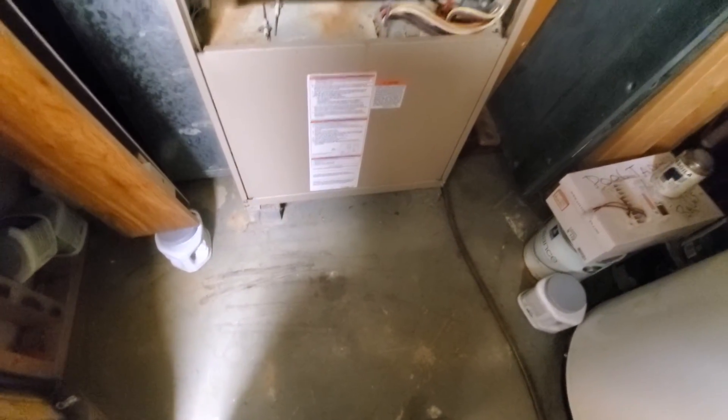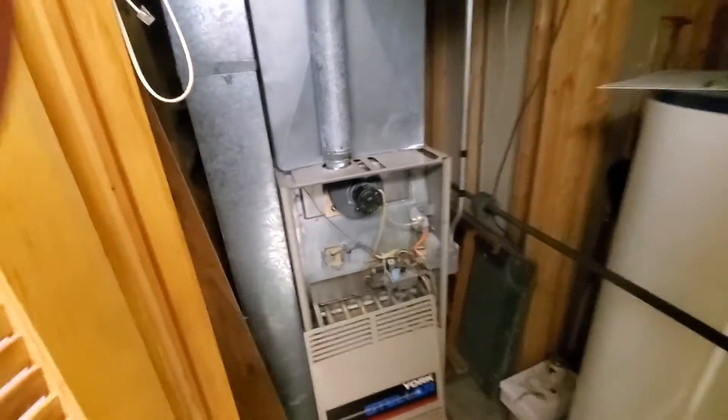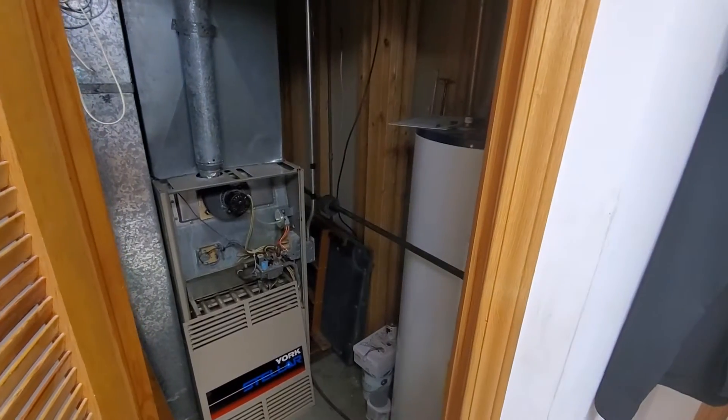You can see we're raised up on bricks here. In the utility closet, there's a water heater over here to the right. We've got a 1-inch gap between the return and the main plenum.